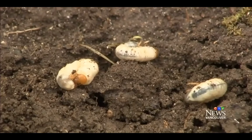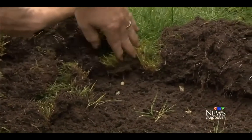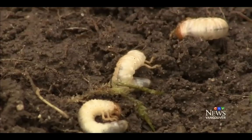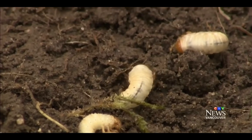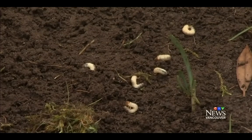They are the grubs of the European chafer beetle. The invasive species first showed up in New Westminster in 2001 in a tainted shipment of soil. Since then, they've infested almost every municipality in Metro Vancouver.